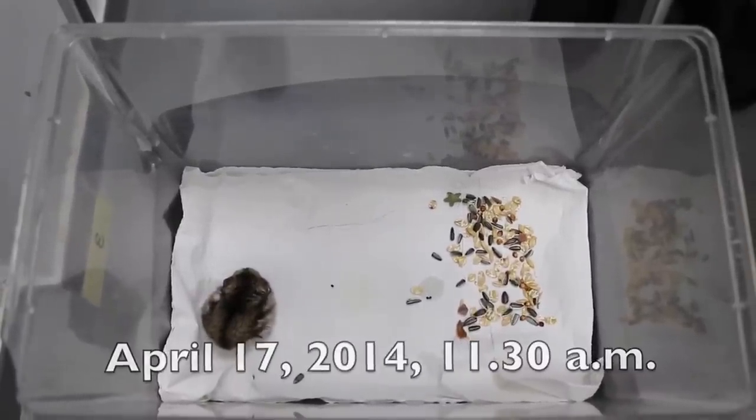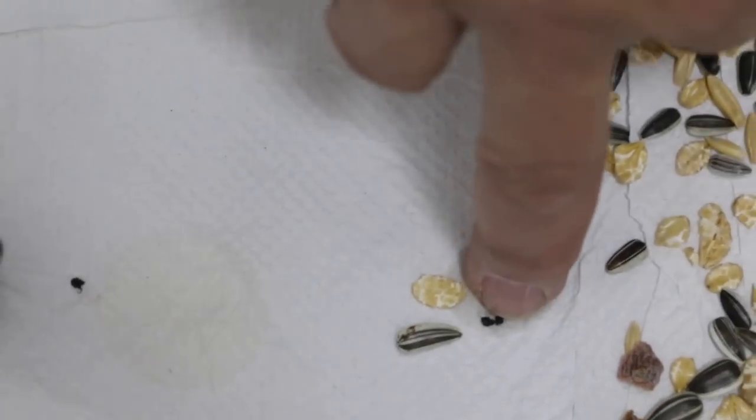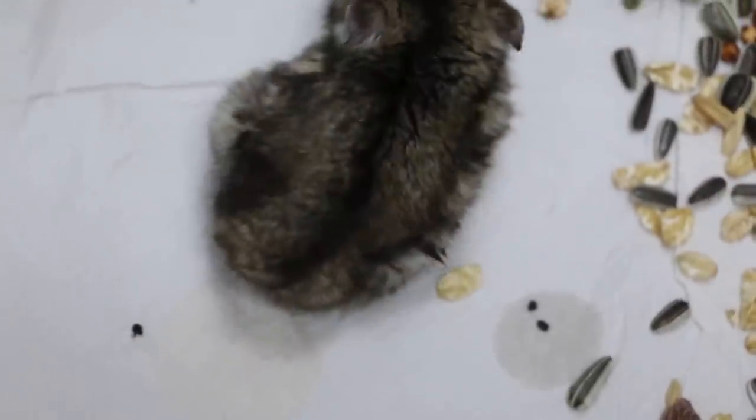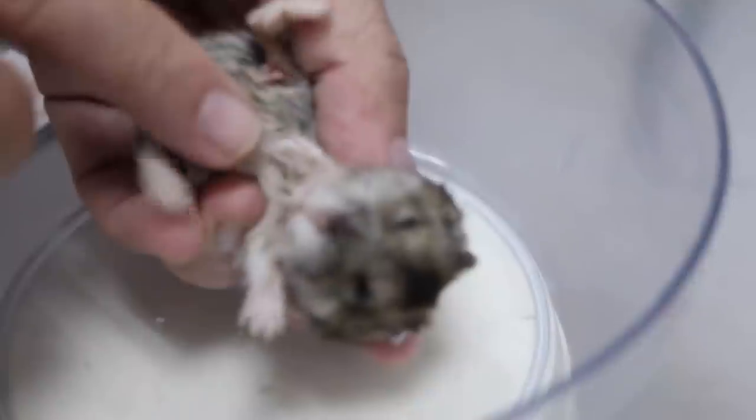April 17, 2014. This dwarf hamster had a chin swelling about three days ago. When he came in, he wasn't eating, but since this morning there are several stool pellets — and the assistant confirmed numerous pellets, showing the hamster ate overnight and no longer feels pain in his mouth. He has also been drinking and is no longer dehydrated. The chin swelling is about 80% reduced compared to two days ago.